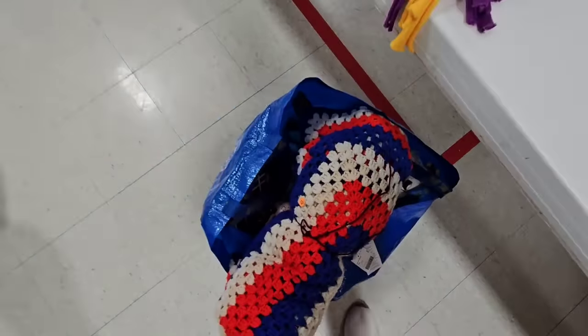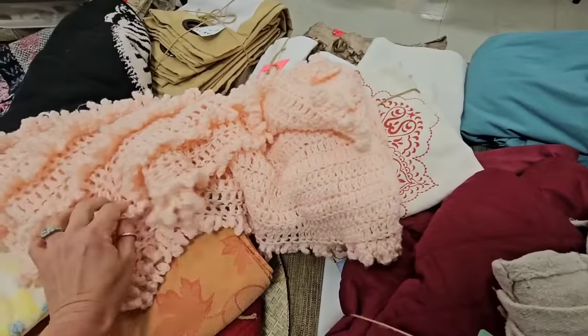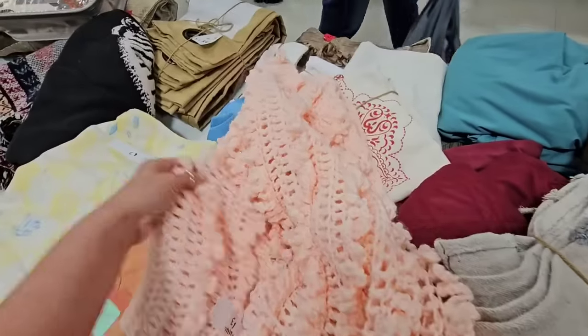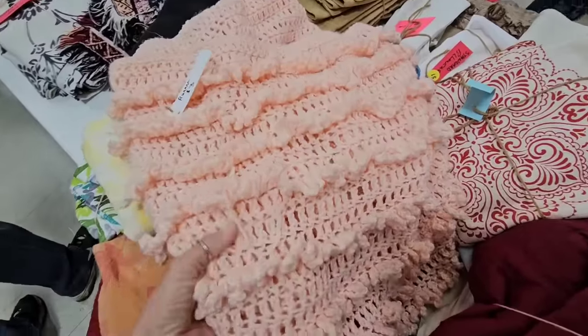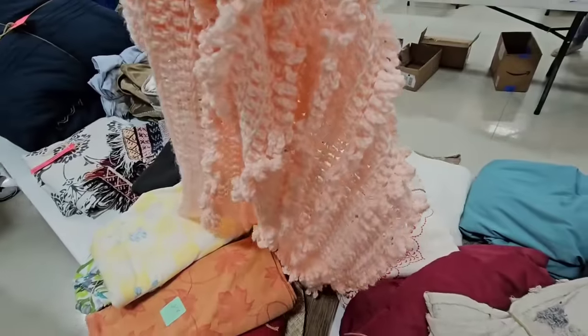That's going in the bag. Here's another pretty afghan. This one is a light pink — it has like a cute little stripe pattern on it. That's adorable. Love this.